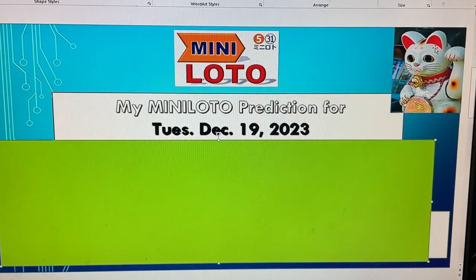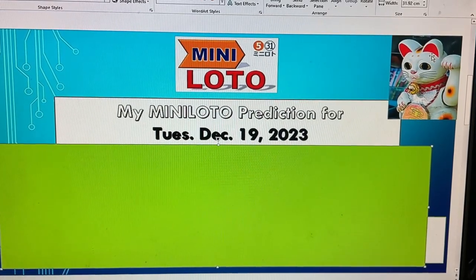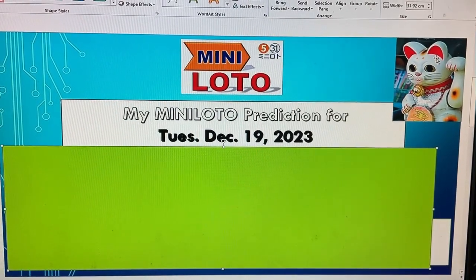Hello my lottery friends, it's James. Get ready for my mini-lotto prediction for Tuesday, December 19th, 2023. First, I'll show you my worksheet, then I'll read the numbers, and then I'll show you the numbers.